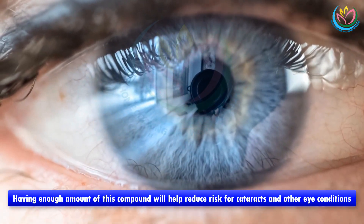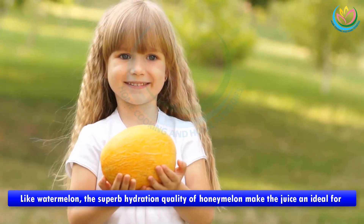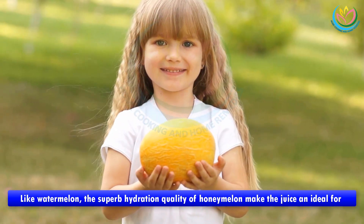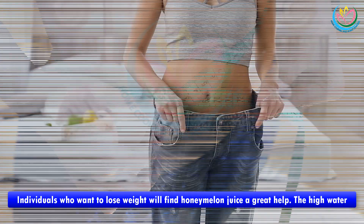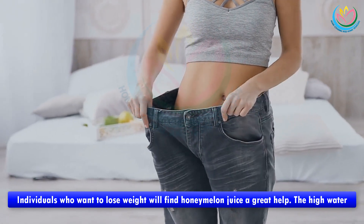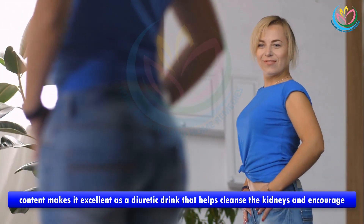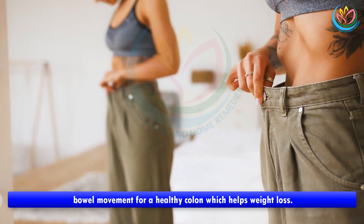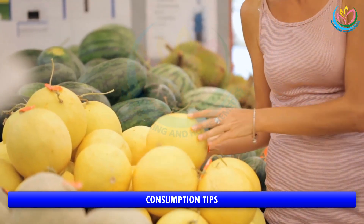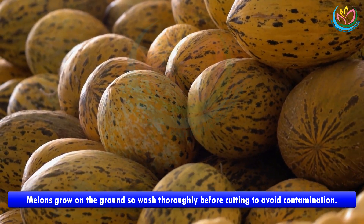Vision: honeydew is packed with lutein and zeaxanthin, important phytonutrients for healthy eyes. Having enough of these compounds will help reduce the risk of cataracts and other eye conditions. Water retention: like watermelon, the superb hydration quality of honey melon makes its juice ideal for reducing water retention and edema. Honey melon also aids weight loss — its high water content makes it excellent as a diuretic drink that helps cleanse the kidneys and encourage bowel movement for a healthy colon.